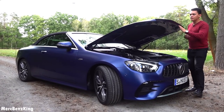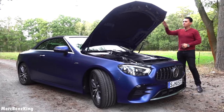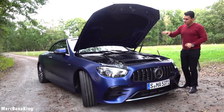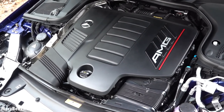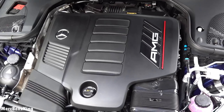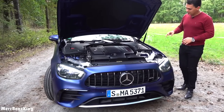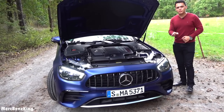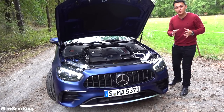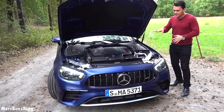Beautiful exterior — Brilliant Blue Magno color. This is the new three-liter six-cylinder inline engine with EQ Boost. It produces over 435 horsepower, 500 Newton meters of torque, and an additional 22 horsepower from the EQ Boost at start, plus an extra 250 Newton meters of torque — and this is all at launch.